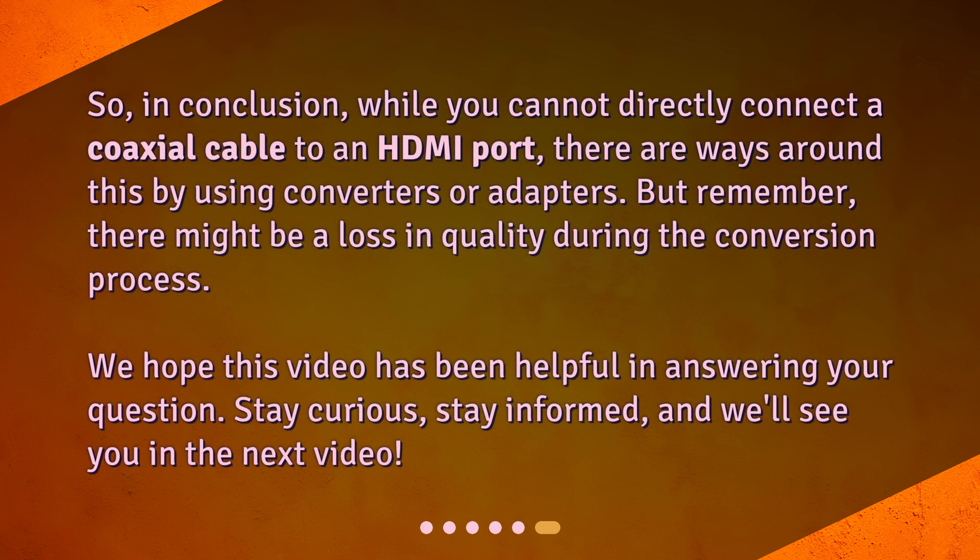So, in conclusion, while you cannot directly connect a coaxial cable to an HDMI port, there are ways around this by using converters or adapters. But remember, there might be a loss in quality during the conversion process. We hope this video has been helpful in answering your question. Stay curious, stay informed, and we'll see you in the next video.